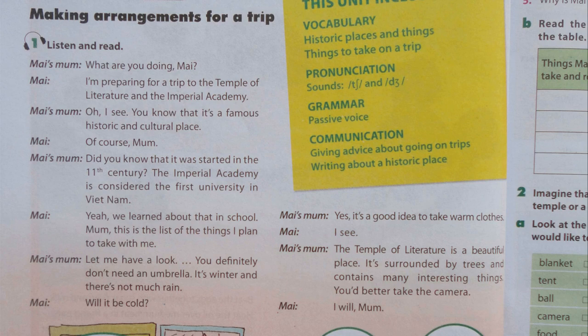What are you doing, Mai? I'm preparing for a trip to the Temple of Literature and the Imperial Academy. Oh, I see. You know that it's a famous historic and cultural place. Of course, Mum. Did you know that it was started in the 11th century? The Imperial Academy is considered the first university in Vietnam.